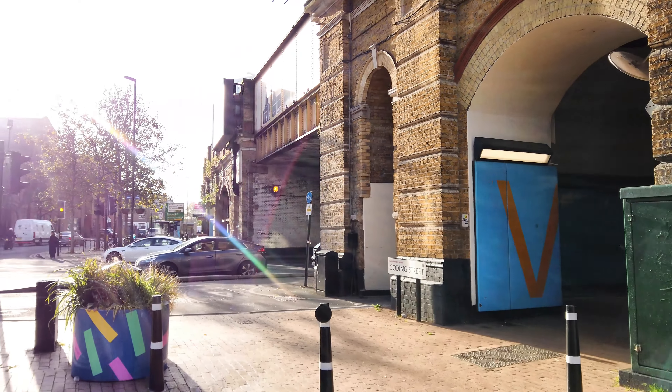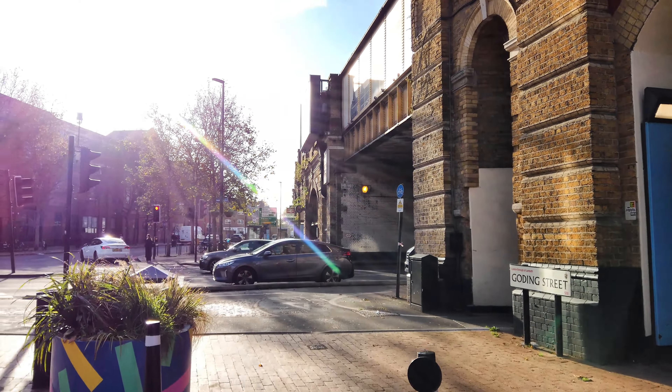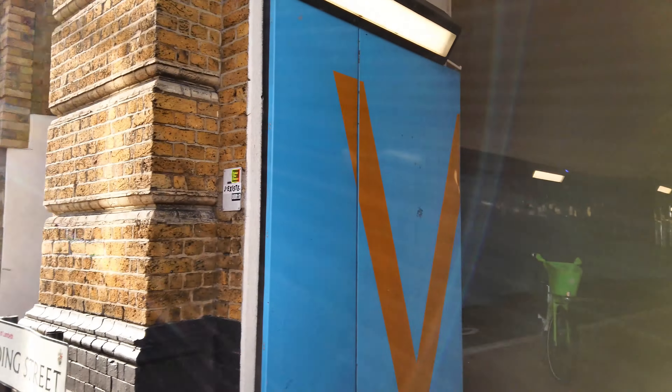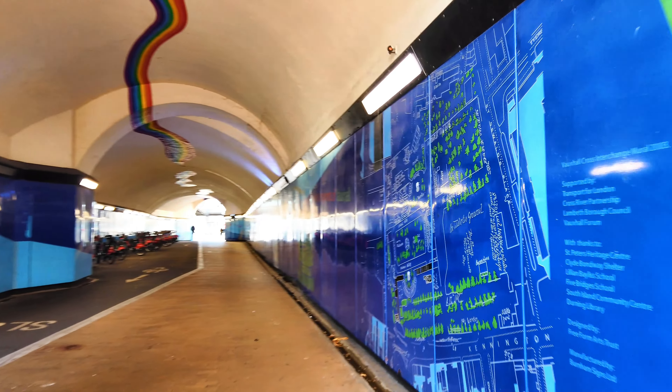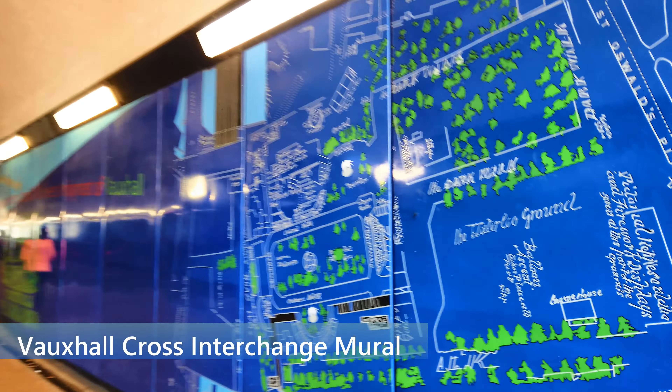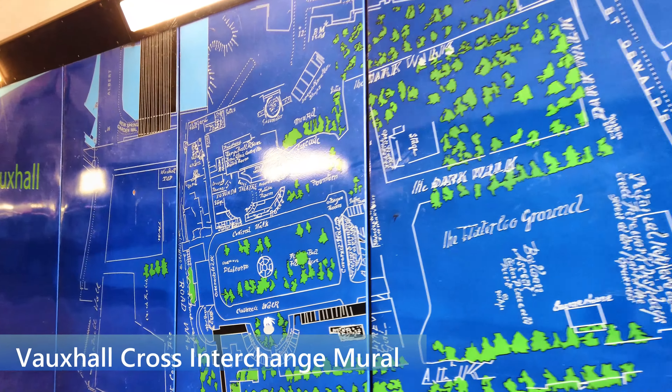We're going to walk right under the railway lines, heading west along the river. We're going right underneath Vauxhall station.